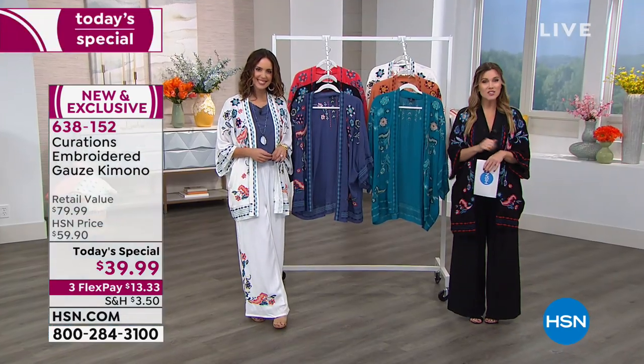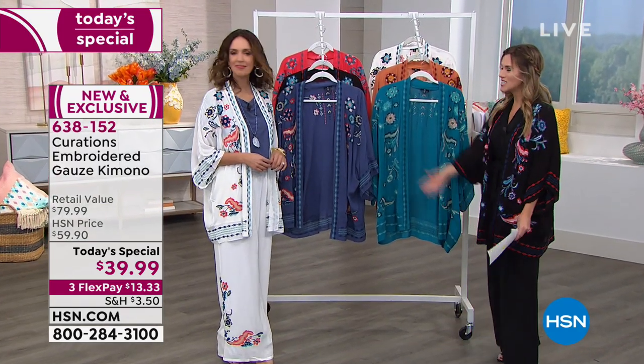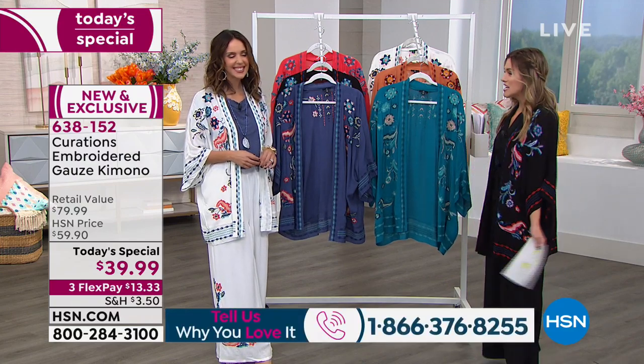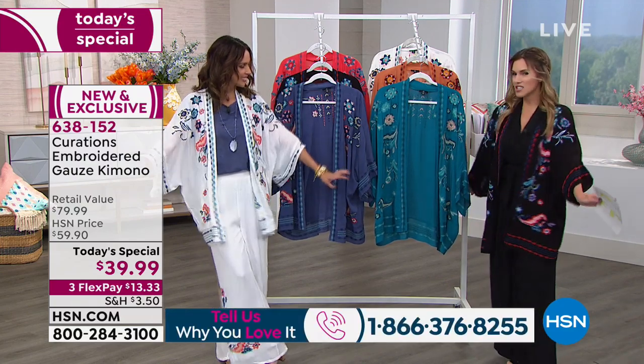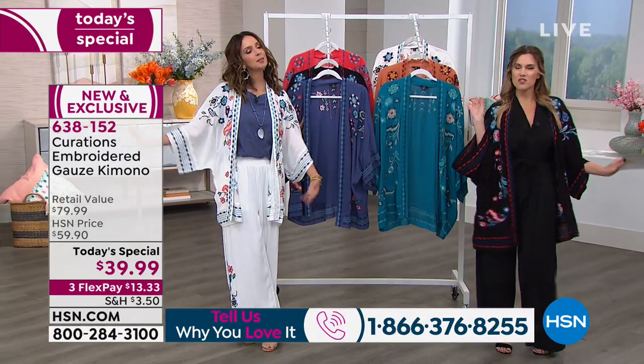I'm Valerie. It's a good opportunity for me to introduce myself to you — I'd also love to hear from you. We always love to shop with our girls. And Ellie Rodriguez, Brand Ambassador of Curations, is sticking around to bring us this encore presentation of our Today's Special.